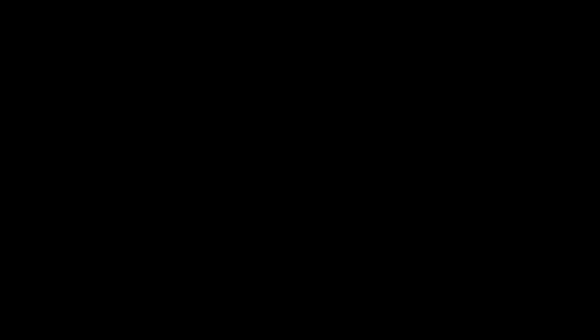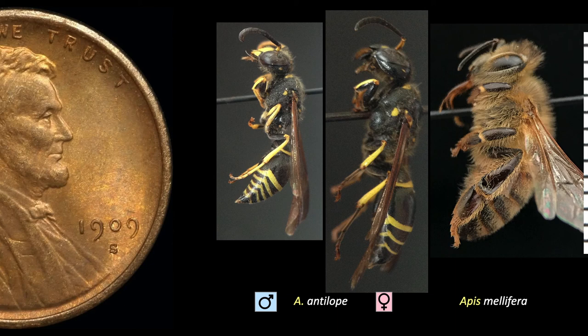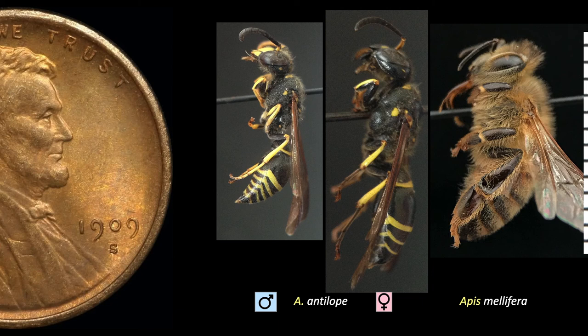The size difference between males and females is quite noticeable. Females are generally longer than worker honeybees, while the males tend to be shorter. These wasps are able to lay eggs that, if fertilized, give rise to females, and if not, give rise to males. So females choose the gender of their offspring and can provision cells accordingly.